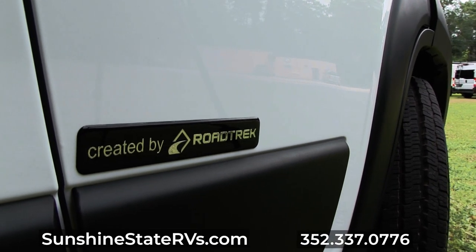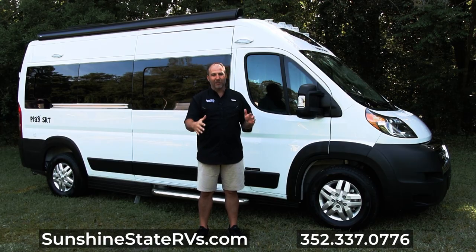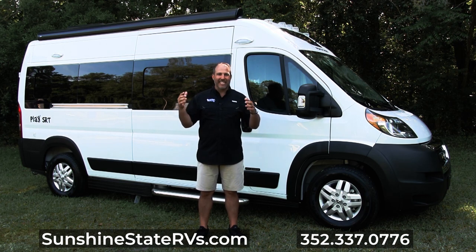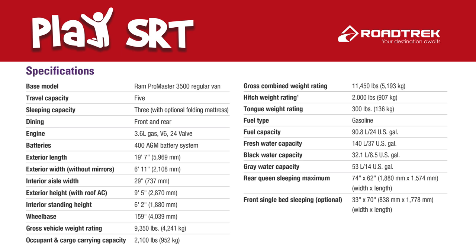Roadtrek was a pioneer in the Class B space 30 or 40 years ago. They've been making Class Bs ever since. They had a little hiccup in about 2017–18, but they are back at it, stronger than ever, offering a great two-year warranty. This is their entry-level Class B RV — 19 feet on a Dodge Promaster — a Roadtrek Play.